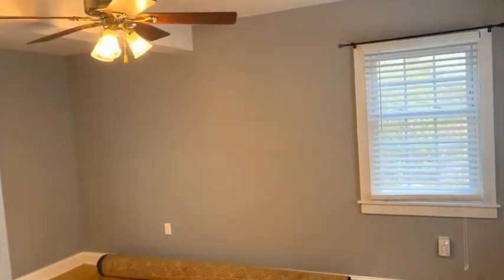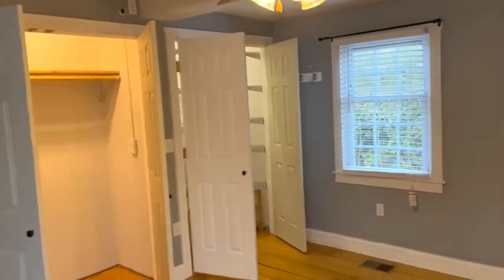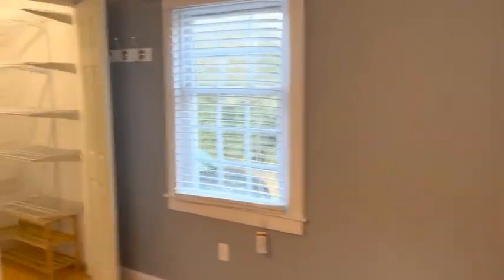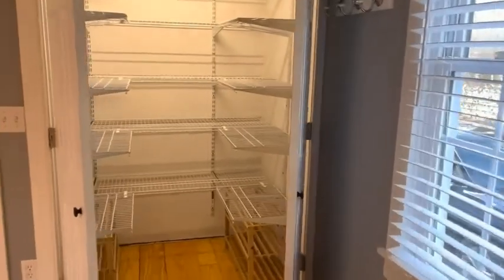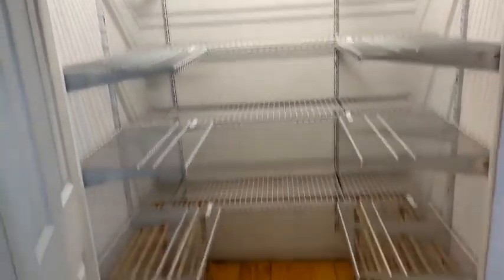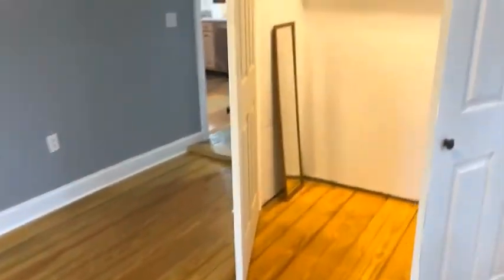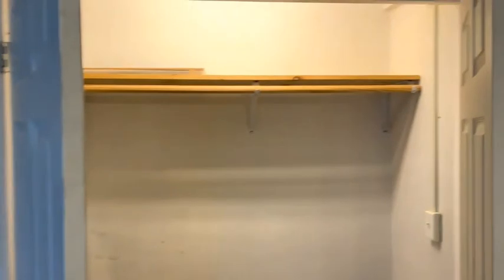Continuing on into the bedroom — just to give you a good idea of the space, we'll come into the corner of the room and look towards the closets. This is a beautiful feature in this master bedroom: beautiful shelving from ceiling to floor for plenty of storage, and beautiful hardwoods in this room. The next closet has some space to hang clothes.